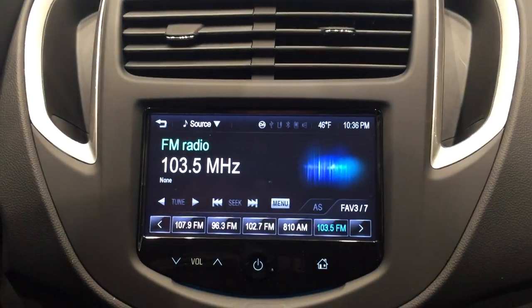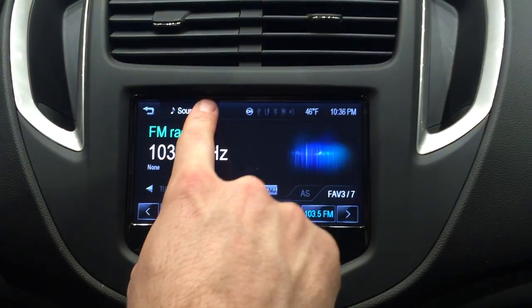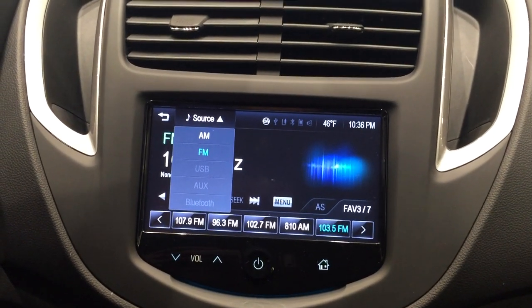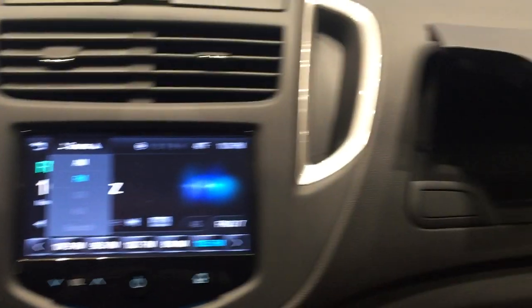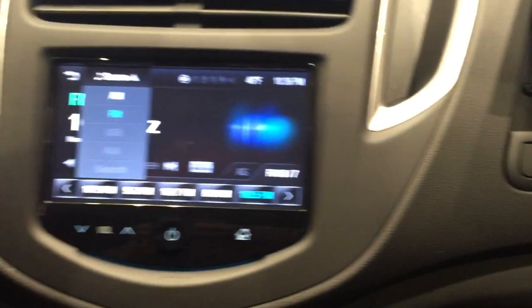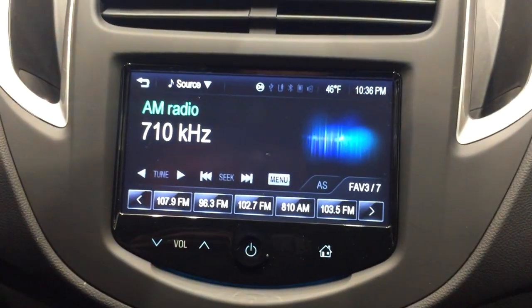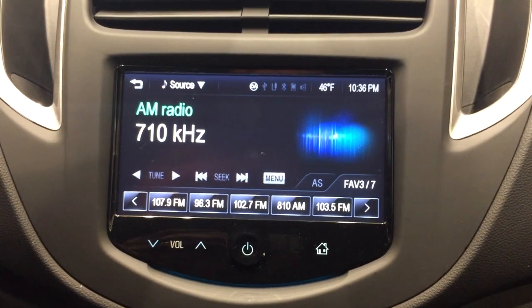Go up to Audio here. Audio is going to bring us to the Radio, and you have your Source — you have AM, FM, USB, Auxiliary, and Bluetooth. And if you remember, you have your USB and Auxiliary input right inside there. Say you want to go to FM, you can hit FM, or AM, and go there.